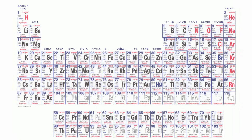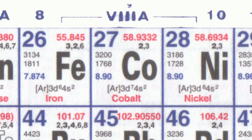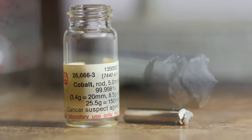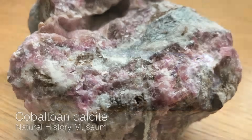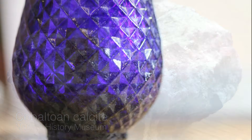Cobalt is element number 27, between iron 26 and nickel 28, and like most elements it's really quite interesting. It is a catalyst, it can be used in magnets, it is important in the batteries in all our modern electronic equipment, and above all it is associated with the color blue.